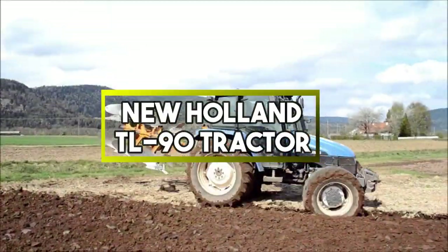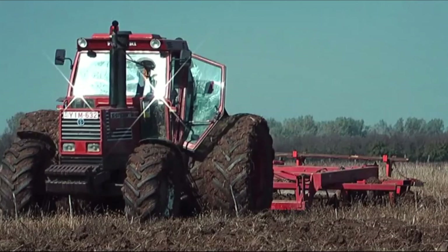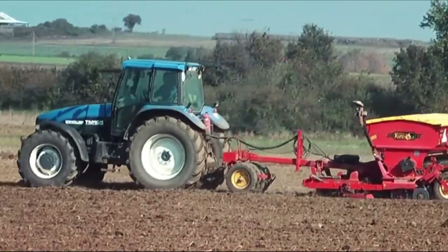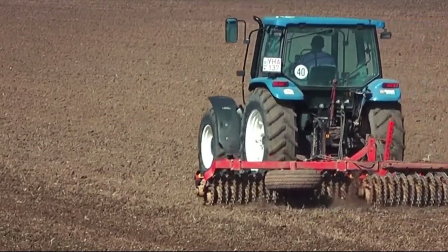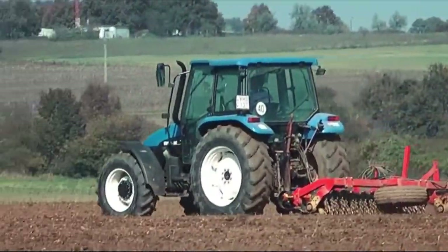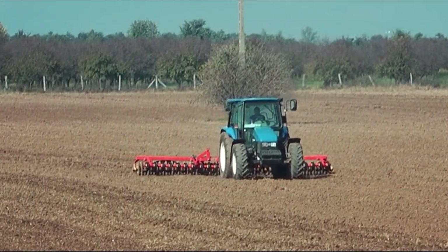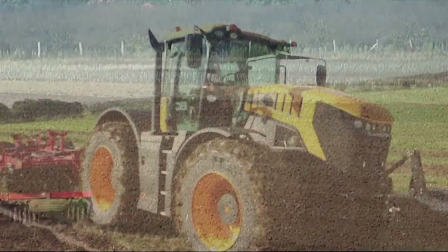New Holland TL90 Tractor. It is a versatile tractor known for its reliability and performance in agricultural and rural tasks. Manufactured by New Holland, a reputable agricultural equipment company, it offers a power output of around 90 horsepower. This engine power enables it to handle a variety of tasks, including plowing, tilling, planting and hauling. The TL90 often features power takeoff options, allowing it to drive various implements like mowers, balers and generators. Its hydraulic system enables attachment of implements that require hydraulic power, further increasing its functionality.